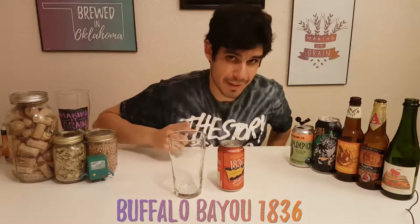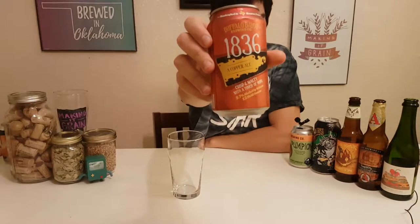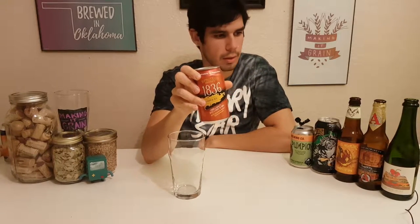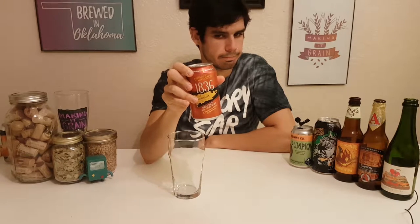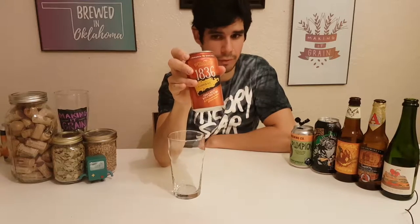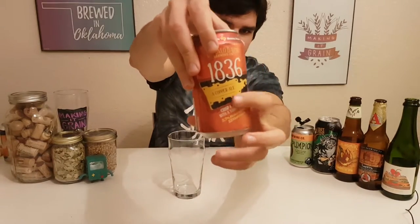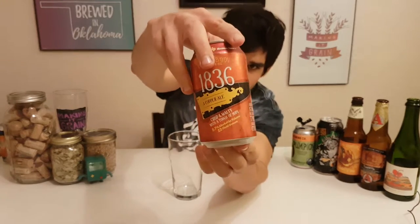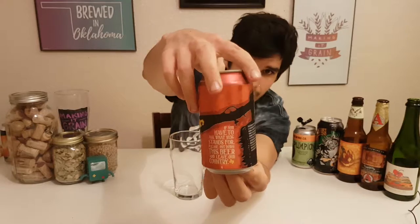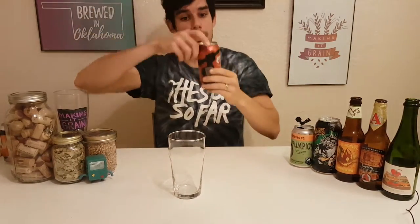Crisp and malty with a touch of hops. The label's okay — it's a little old-fashioned. 1836. This is actually probably their most popular beer, Buffalo Bayou Brewing Company. The front looks like the end of a rifle with a hand holding it up, and then there's a buffalo with the Houston skyline — I'm guessing because this is a Houston beer.